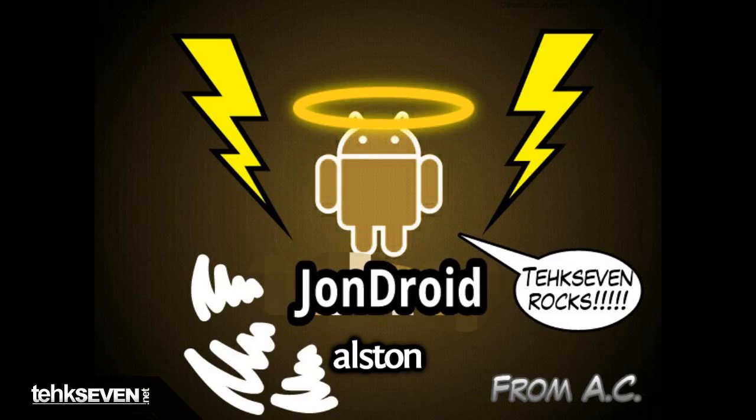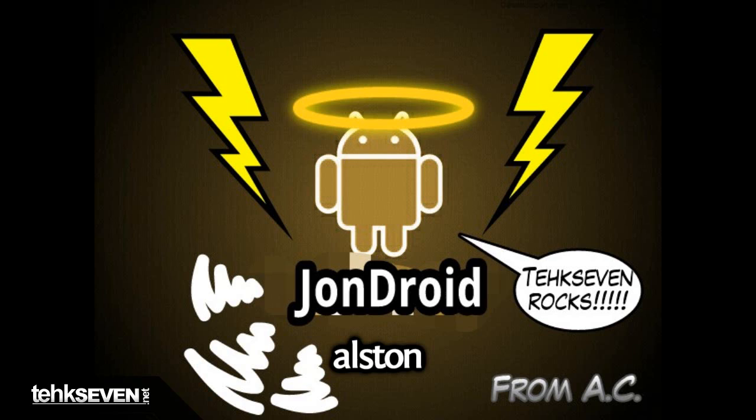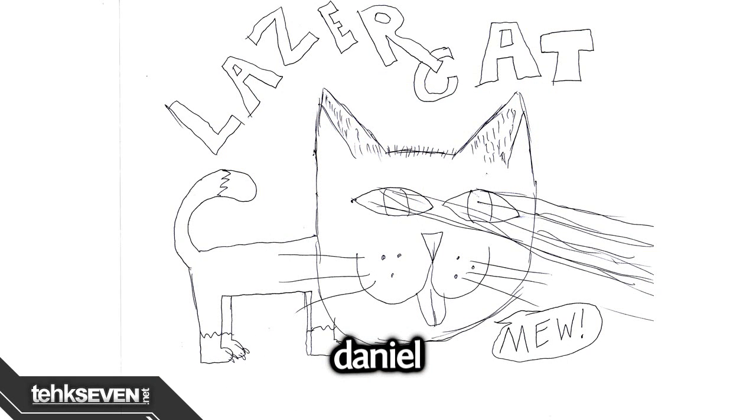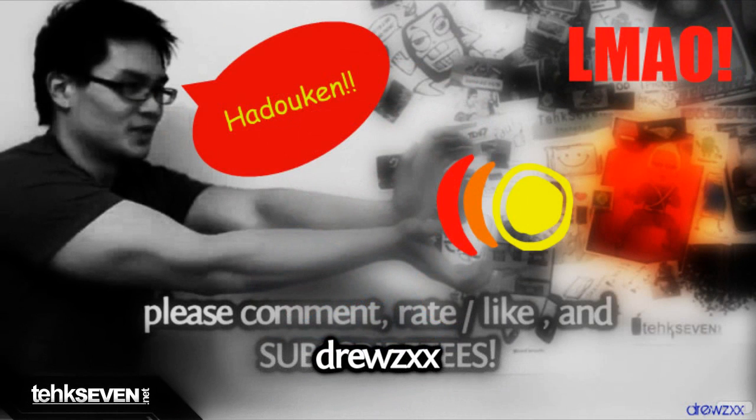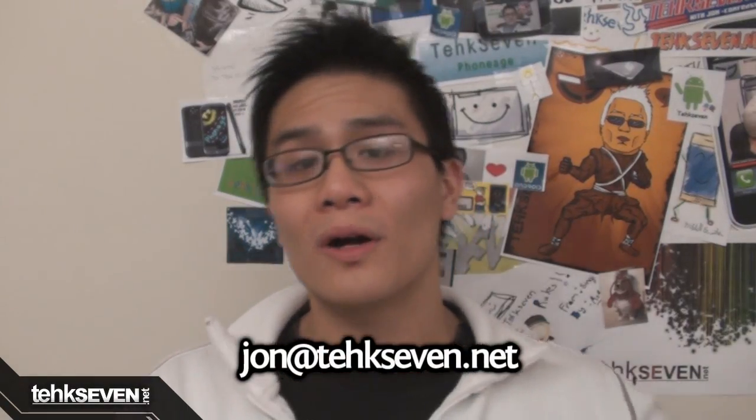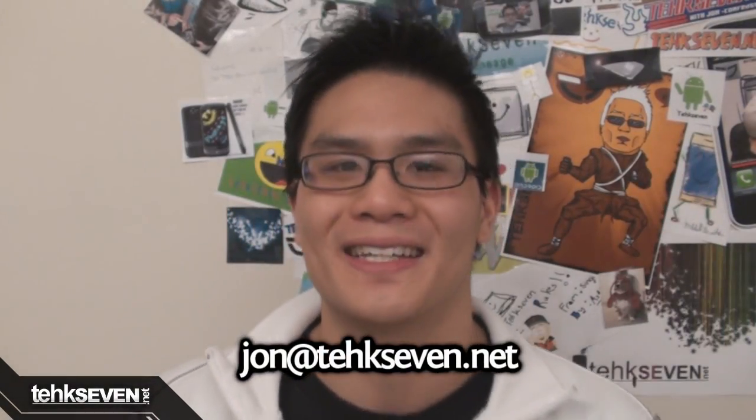Fan art time! We got one here from Alistin for this John Droid pic — the Android mascot. This one from Daniel: Lazercat — very random, yet very awesome. This South Park version of me by MyRandomReviews — oh my god, they killed Kenny! And this epic Street Fighter pic of me doing a Hadouken by DrewZXX. If you want your art featured on this show, please send it to John at Tech7.net.